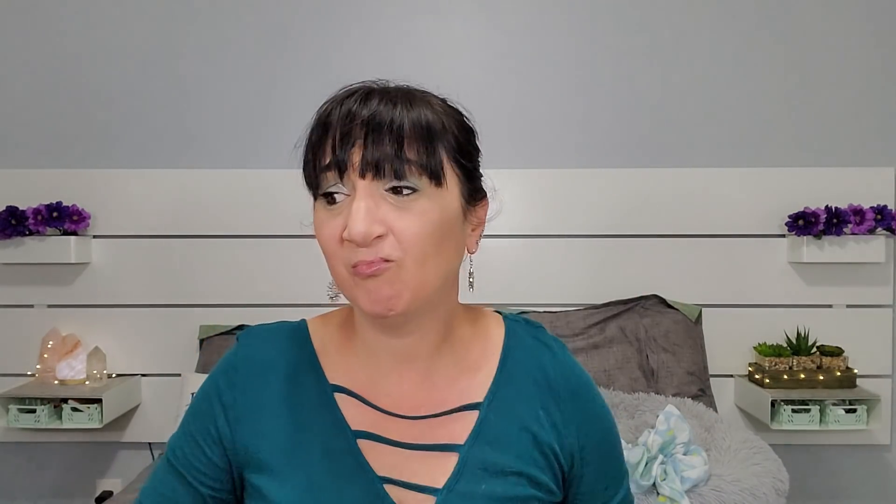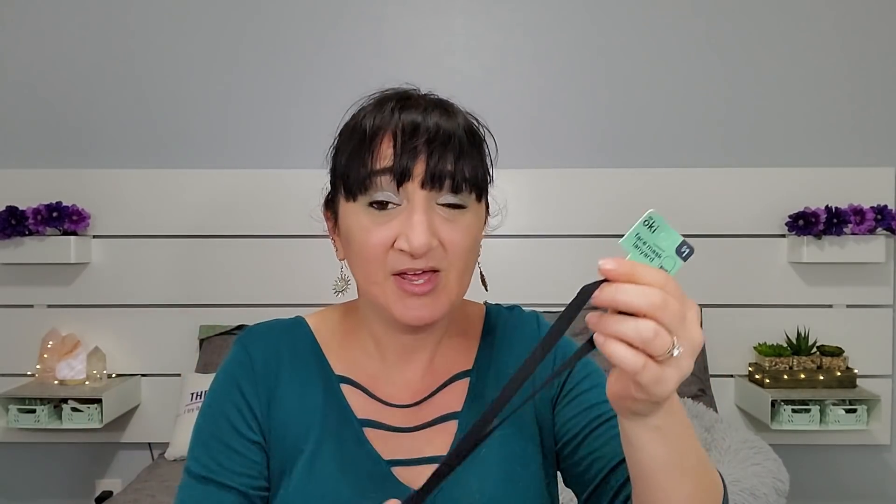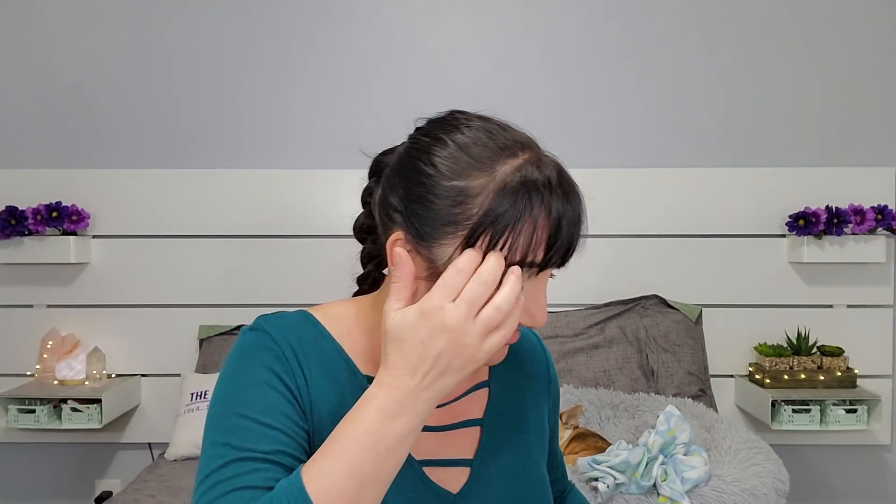I also got this mask lanyard. We have a cruise in March and I don't know if they're going to be doing masks, but these are handy on a cruise because you're constantly taking it off and putting it back on. I had one I got in a mystery bag from Miss A that was pink but it didn't really go with all my stuff. So this one's gonna be perfect — it'll go with everything. I got that just in case.